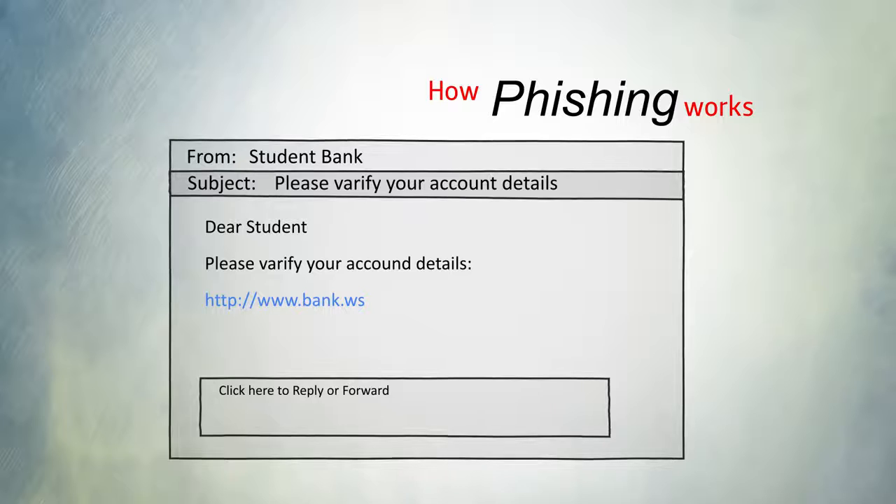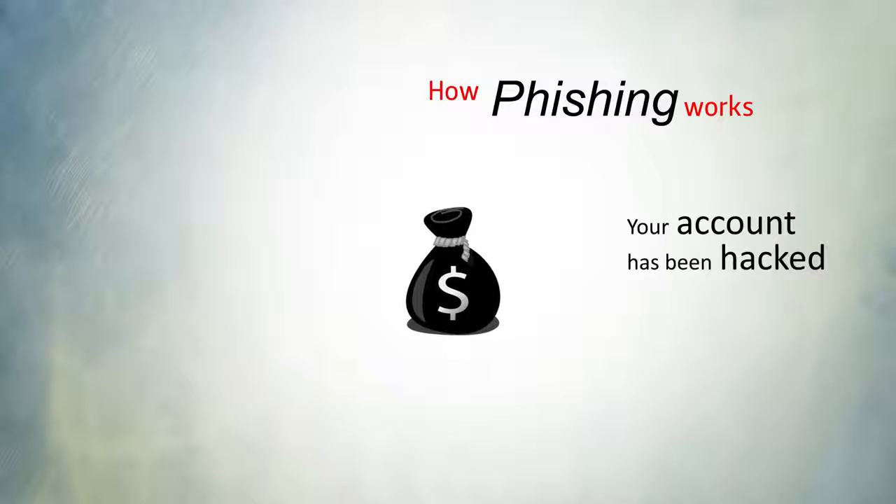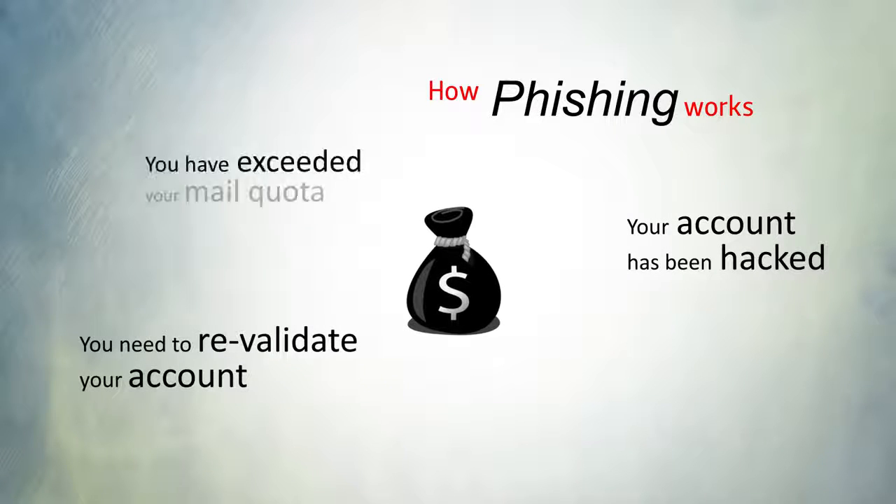Scammers send you messages asking you to update passwords or account details, or try to make you respond by offering rewards, saying your account has been hacked, or that you need to revalidate your account.